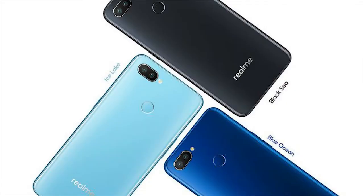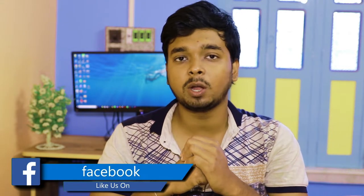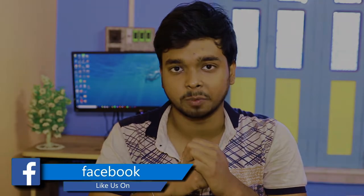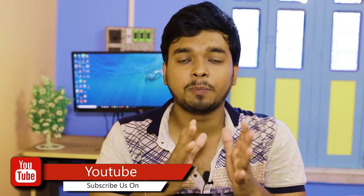If you see the camera, you can see a dual camera setup on the back. It has a 16 megapixel lens with an aperture of f/1.7 for good low light performance. The sensor is the Sony IMX398 sensor, so the picture quality is better.